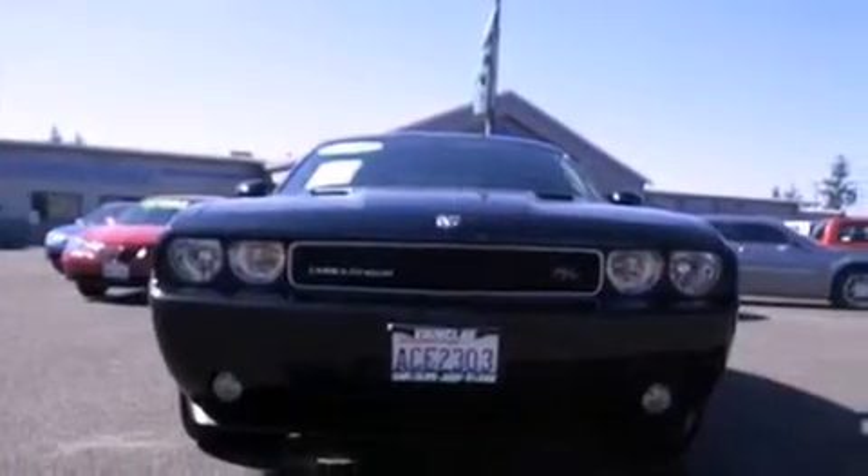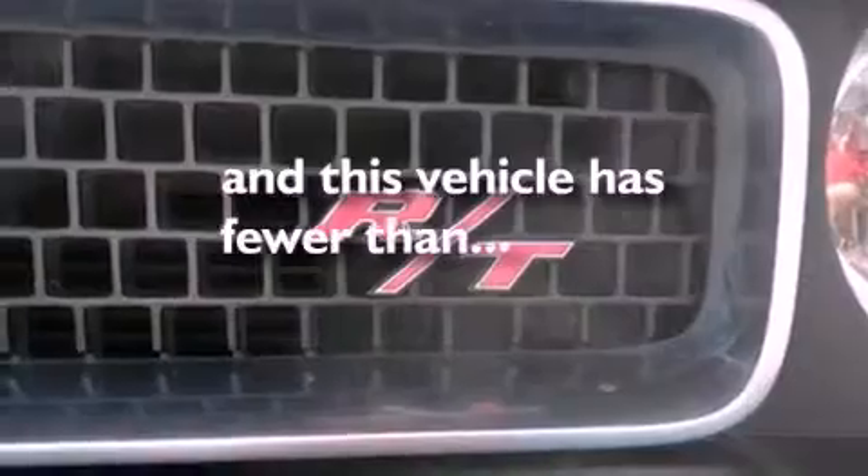Side curtain airbags, full power accessories, and this vehicle has fewer than 24,000 miles on the odometer.